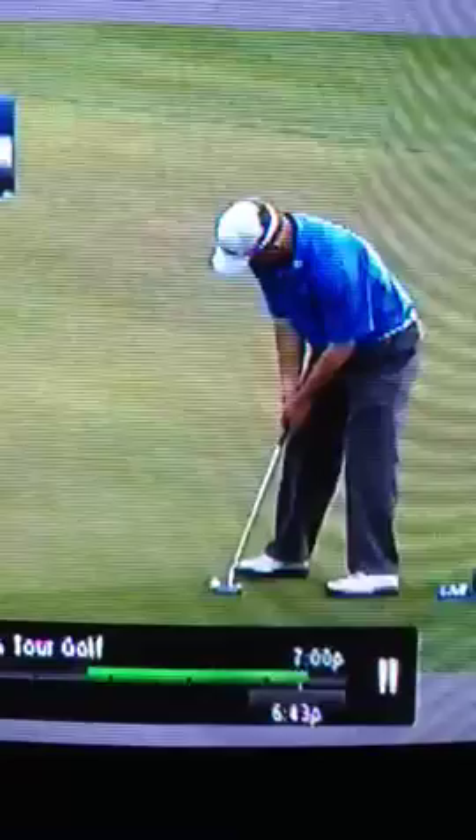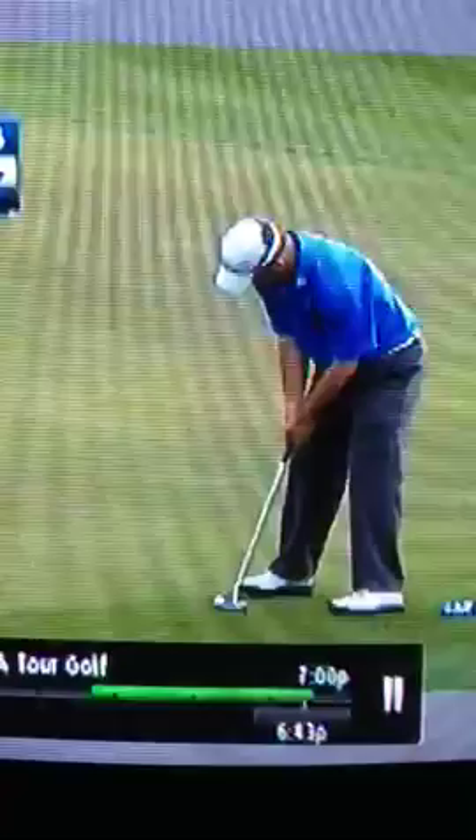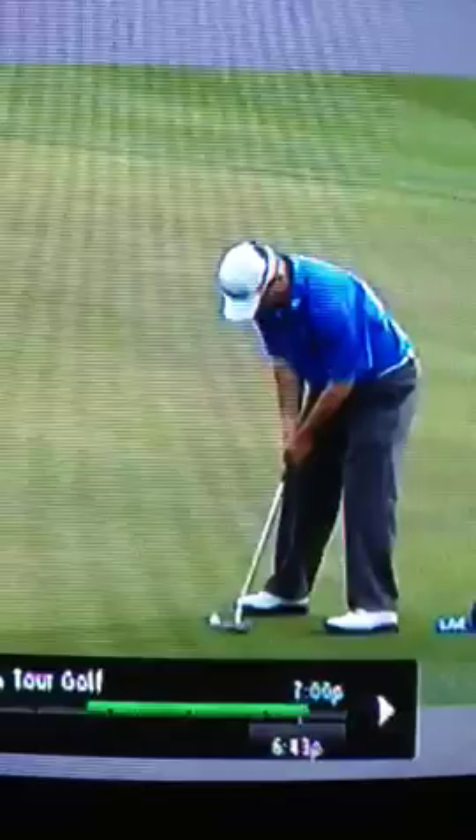I just want to do a little tidbit on putting for my YouTube followers. Greg Chalmers, one of the best putters on the PGA Tour — look real closely at how Greg's head moves almost simultaneously as he hits the golf ball. But we've heard so many times on the Golf Channel that's a bad thing. That's the leading putter on the PGA Tour in 2013.